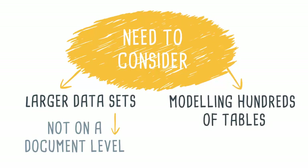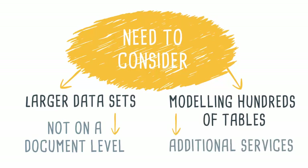Modeling hundreds of tables is possible in Power BI, but is not easy to manage, even when using the new Modeling Views feature. And while the new Data Flows feature helps in reducing redundancy in modeling, it does require additional services.